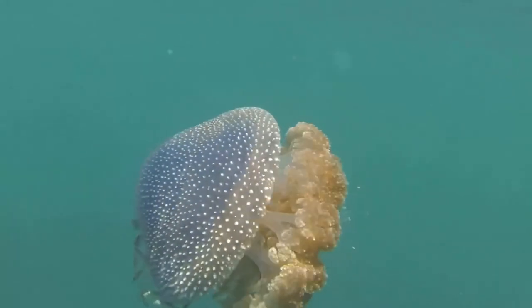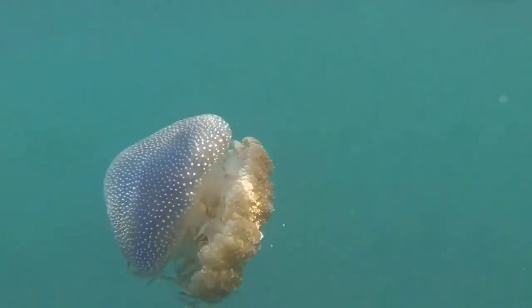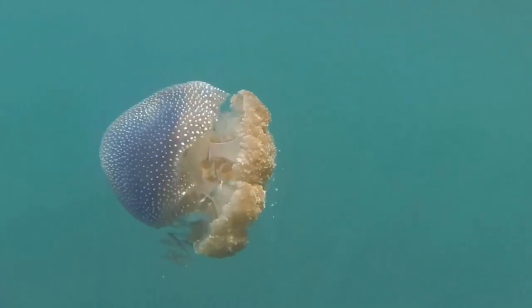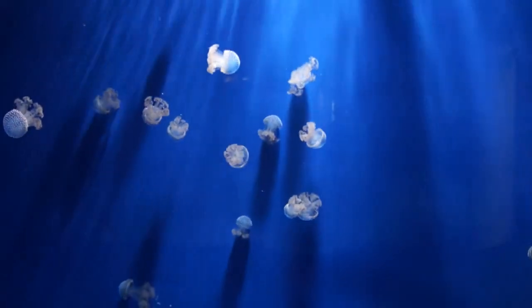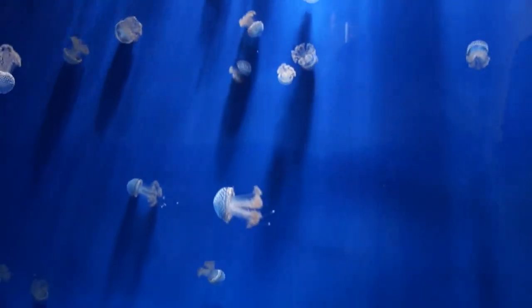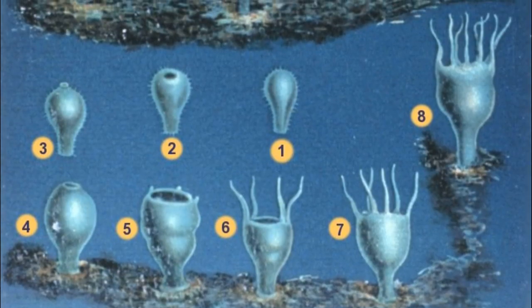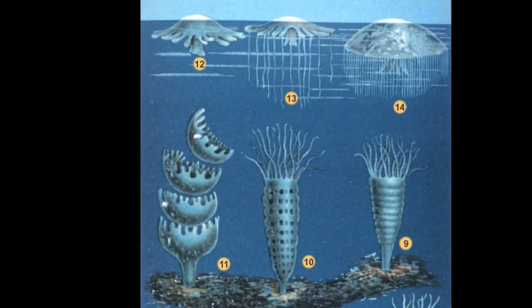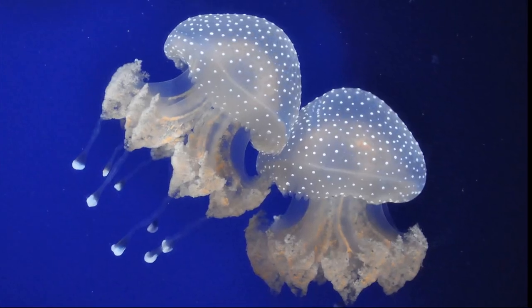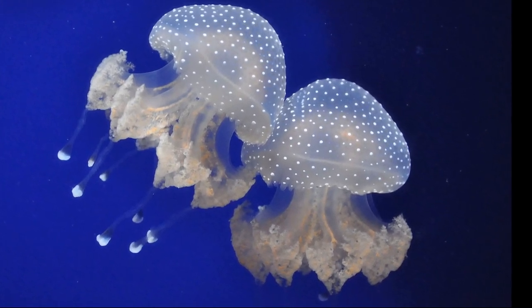Like many other jellyfish species, spotted jellyfish have two body forms: the attached polyp form and the free-swimming medusa. Fertilized eggs of this jellyfish adhere to the female's oral arms, where they hatch into swimming larvae. The larvae settle on the seabed and develop into polyps. The polyps bud off tiny juvenile jellyfish. Adults grow about 18 inches across and weigh as much as 22 pounds.